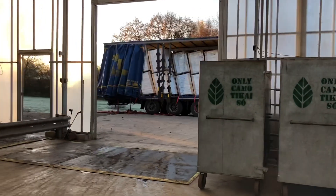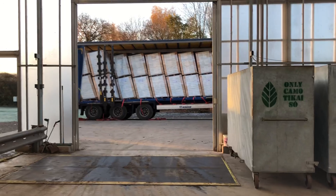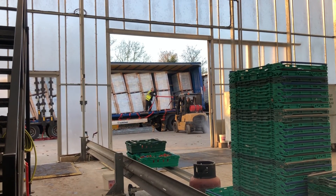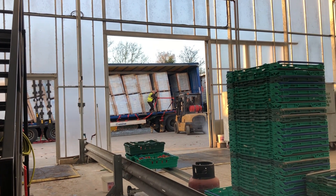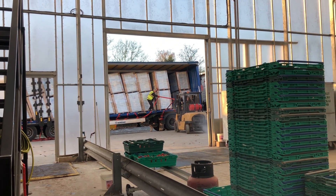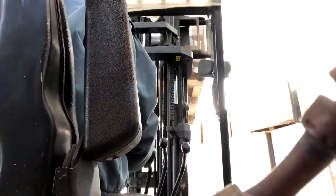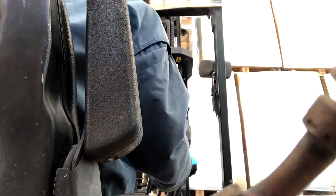How is everybody's Monday going? This is how ours is going. So this is us unloading the slabs. As you can see they all fell over in the lorry. We ended up with three truckloads — three arctics full of slabs — enough for all the greenhouse loads.